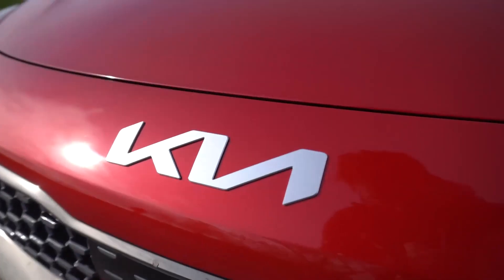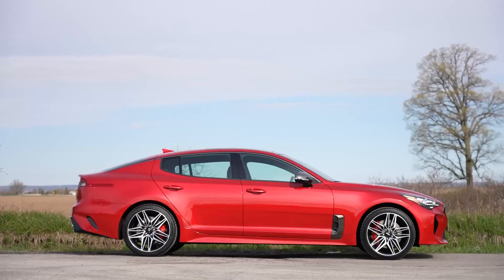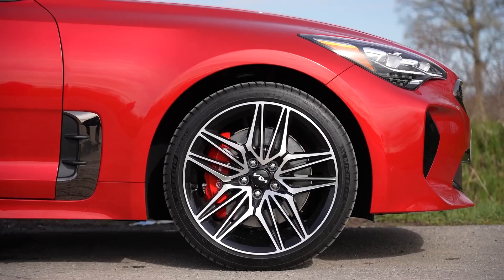The Stinger is not just about straight-line speed — it also handles like a dream. It features a rear-wheel drive layout and a sophisticated suspension system that provides excellent handling and feedback.